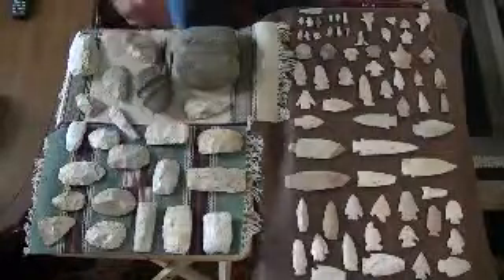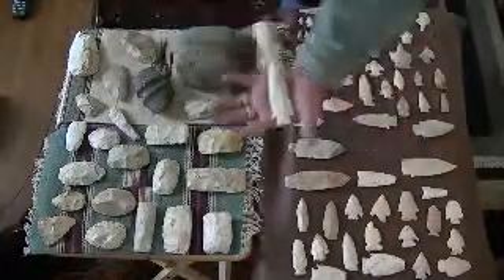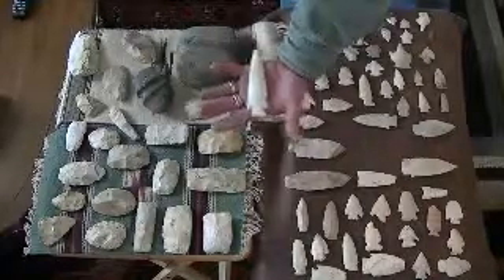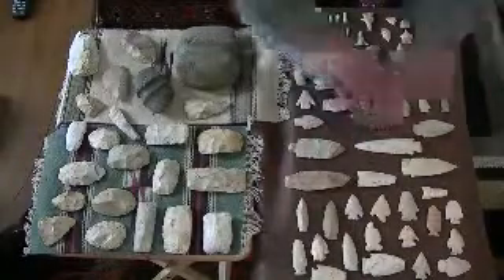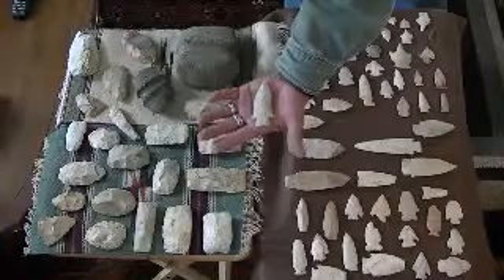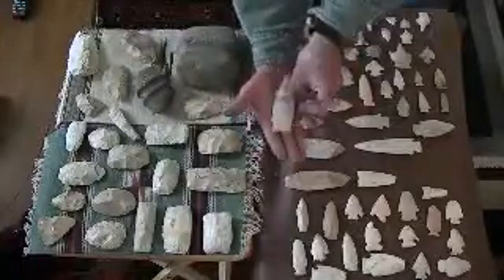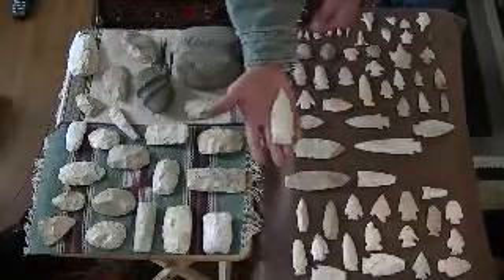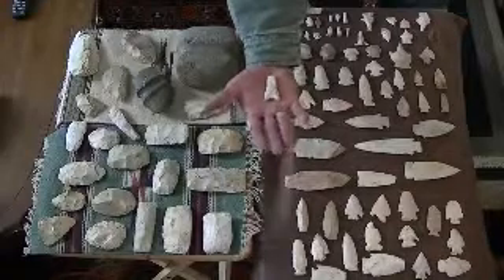Slip scrapers, some projectile points, spear heads. I believe this is an Etley spear point — one of my best finds. What a nice point. This is a Medina style. Not sure, but this has some looks to be possibly Scott's Bluff — not sure. Nice. Fairly old projectile point.